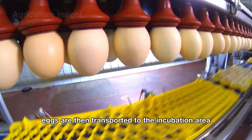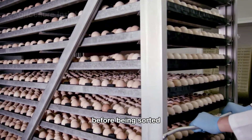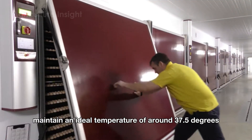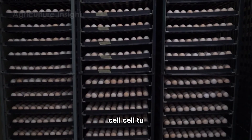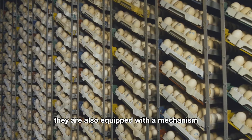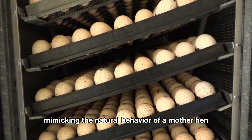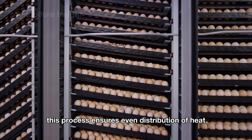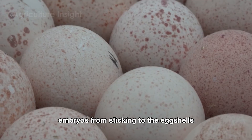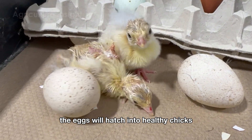The collected eggs are then transported to the incubation area, where they undergo preliminary cleaning before being sorted and placed into industrial incubators. These incubators maintain an ideal temperature of around 37.5°C and optimal humidity levels to ensure the highest hatching success rate. They are also equipped with a mechanism that gently turns or rotates the eggs, mimicking the natural behavior of a mother hen. This process ensures even distribution of heat and moisture, while preventing the embryos from sticking to the eggshells. After approximately 30 days in the incubator, the eggs will hatch into healthy chicks.